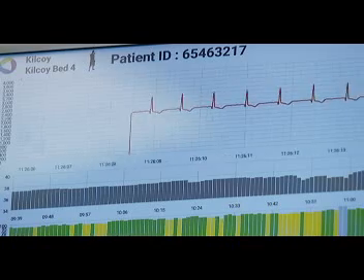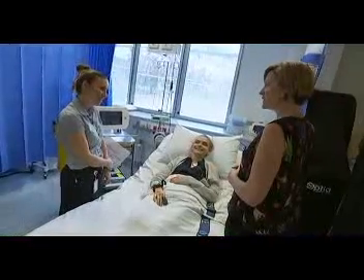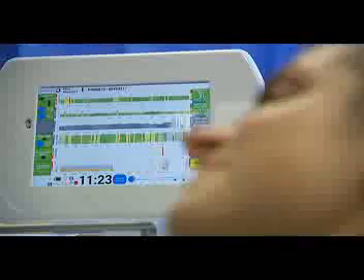By our calculations, there are over 100 million patient observations performed each year in Australia. Patient vital signs are monitored continuously by the technology, and the alarm is raised when there are signs of deterioration.